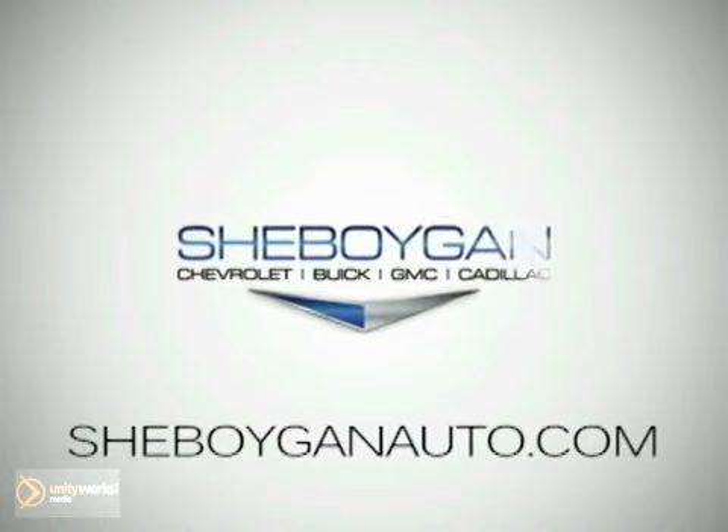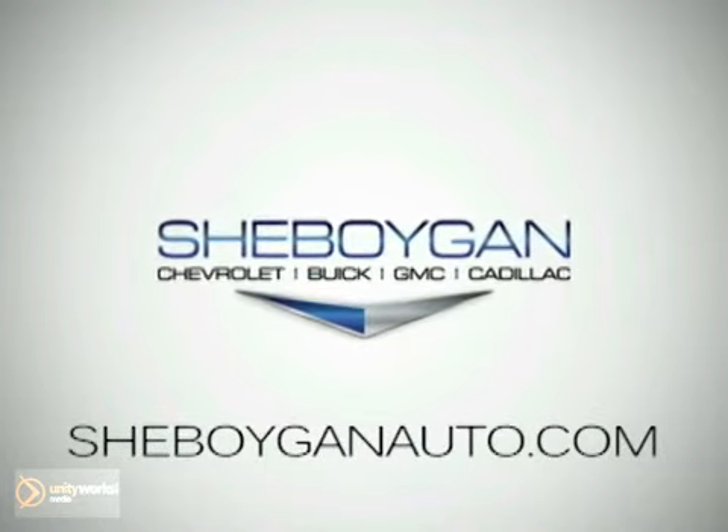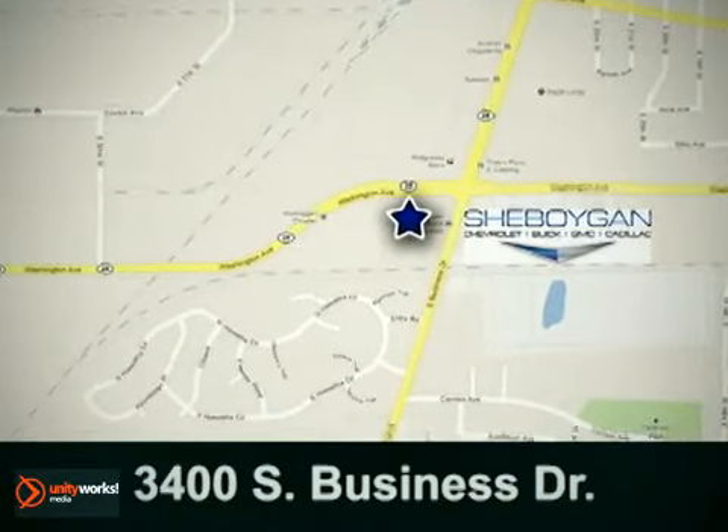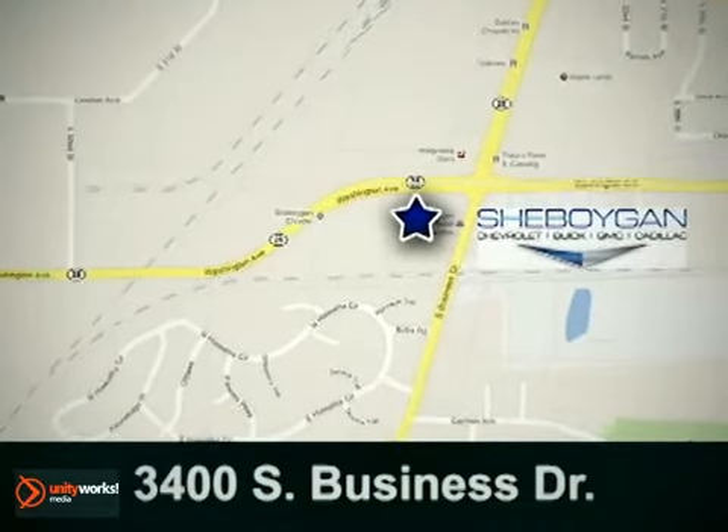Cheboygan Chevrolet Buick GMC Cadillac. Come see us today. We're conveniently located at 3400 South Business Drive in Cheboygan, Wisconsin.